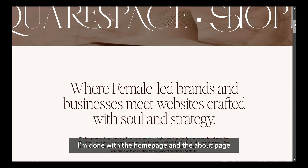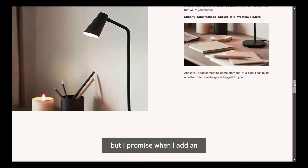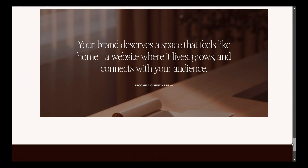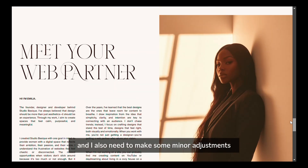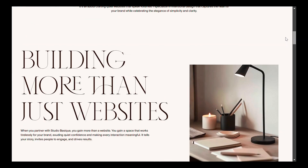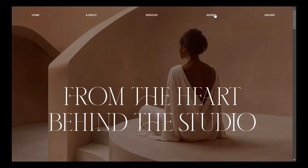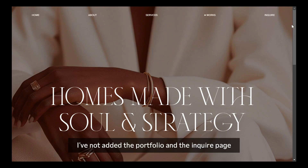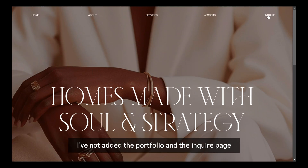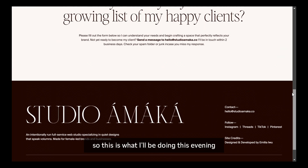I've actually started working on the website — I'm done with the home page and the about page. This is the home page; I haven't added animations yet, but once I do it's going to look nice. I also need to make some minor adjustments to the spacing — I think the spaces are too much. Today I'll be working on the works page and the inquiry page, since I haven't added the portfolio or the inquiry form yet. So this is what I'll be doing this evening — let's start.